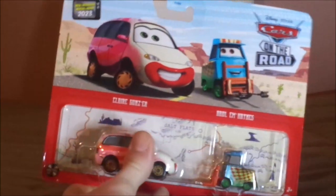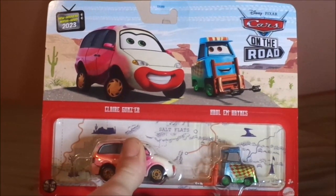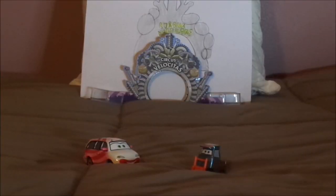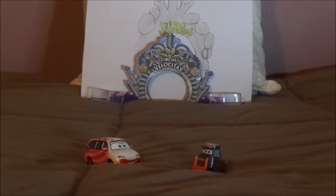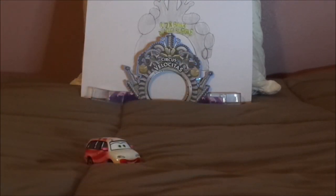And now, without any further ado, let's dig right into the unboxing. I'll be right back. So here we have Claire Gunzer and Hallam Hayes all opened up and out of the package. Today's video is about Claire Gunzer, so I'll set Hallam Hayes aside for another day.